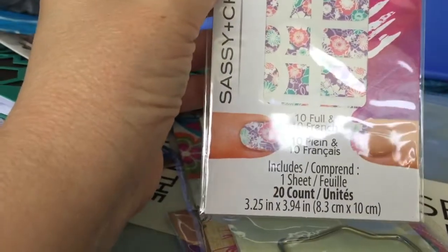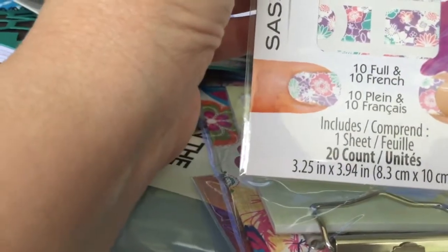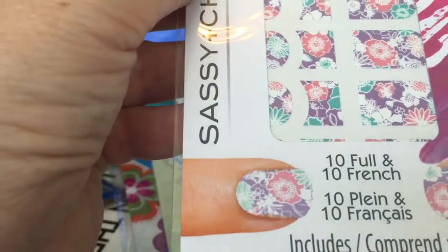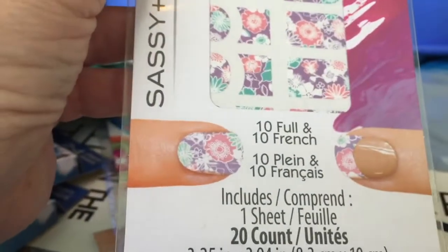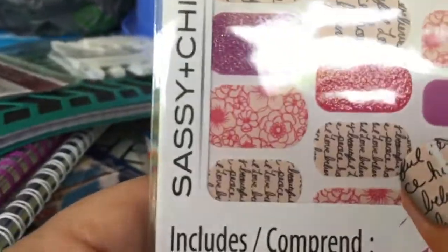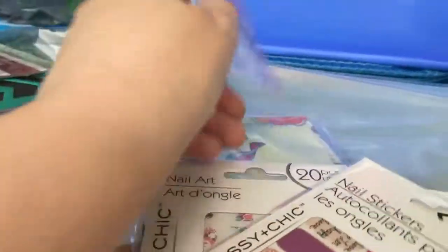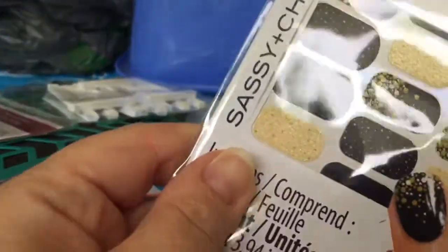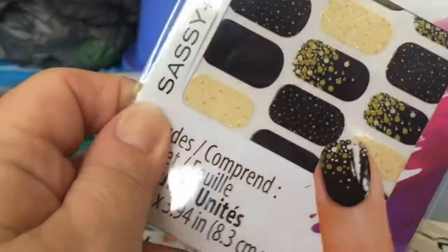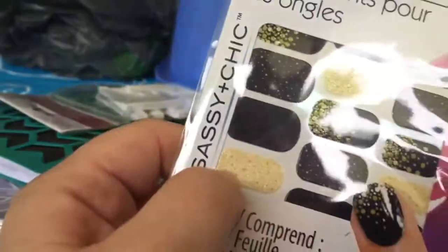These are new at my Dollar Tree — this design is new. They have a lot of sassy and chic nail art stickers, and this one is a new design. You can do just the tip or the whole nail. I got the one in the flowers — I love this one, it has a variety of pinks and my favorite is the soft pink with the writing. I got more than one of those. I also got this really nice one with gold and black — it's shimmery, though it's hard to show; it looks more like beige and black but it's actually shimmery gold.